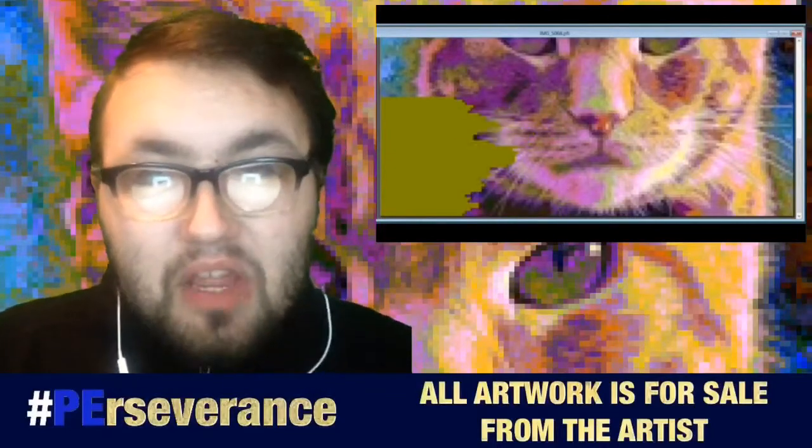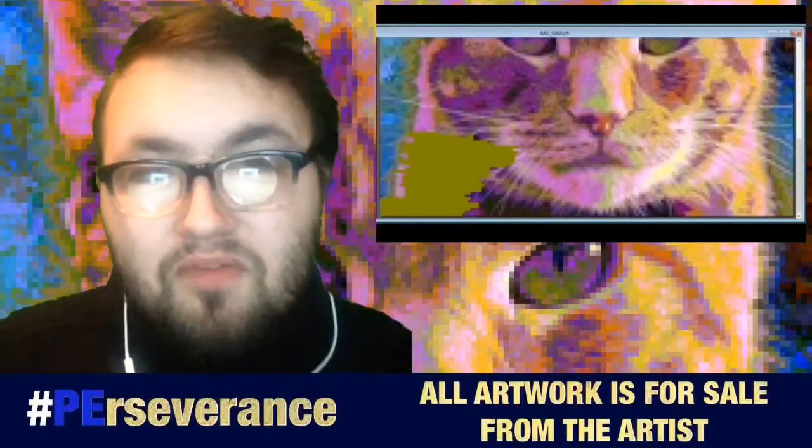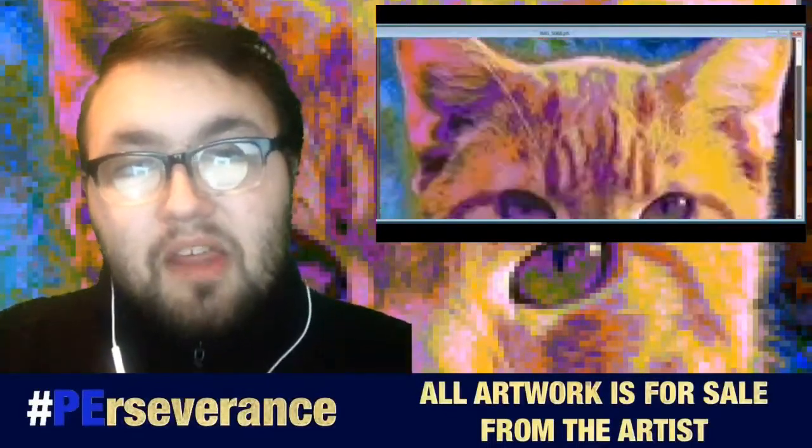I hope that if you have a cat out there and you're a cat lover, that you enjoy how this looks. If you want to give me any comments or feedback, you know where to put them. And if you want to contact me, you know how to contact me in the description below.